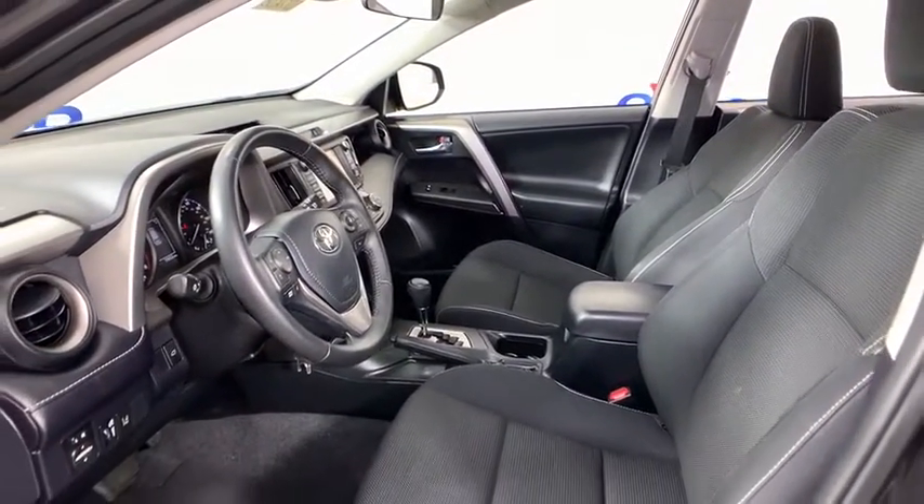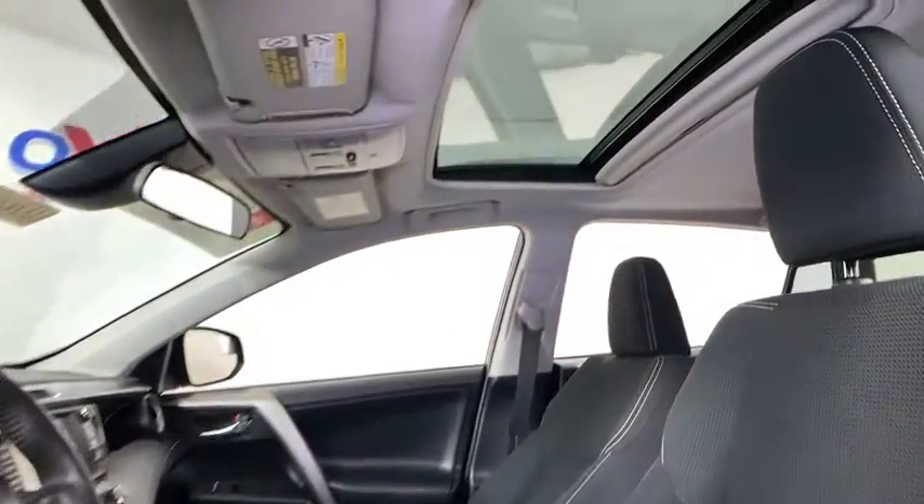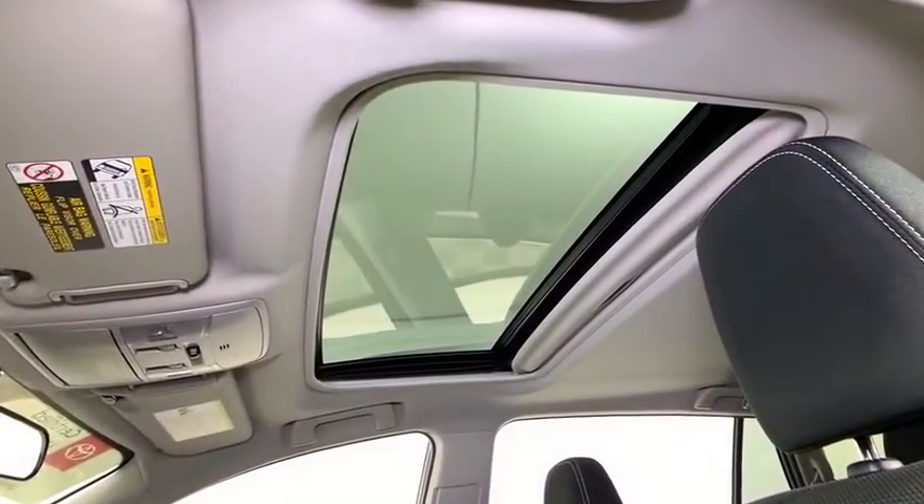dual airbags, leather-wrapped steering wheel, alloy wheels, power steering, four-wheel disc brakes, electronic stability control, fog lights, CD player,